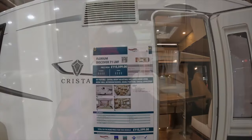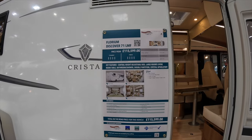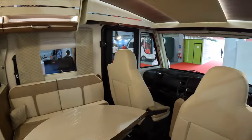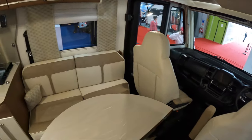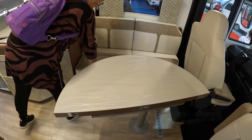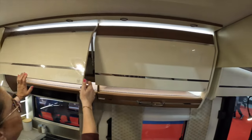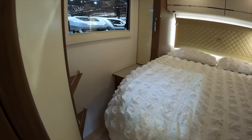Now let's actually have a look at a motorhome — Florium Discover 71 LMF, £115,599. The spec sheet is there. Fiat automatic, nice upholstery, leather effect and suede. A different style table — quite modern finishes. It's nice. Extractor, overhead locker, drop-down bed at the front. There's quite a lot of room there. Toilet — island bed.